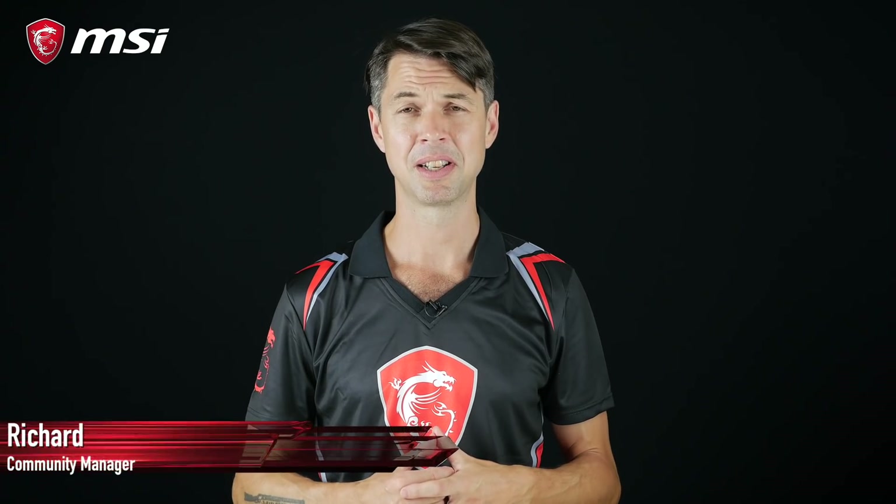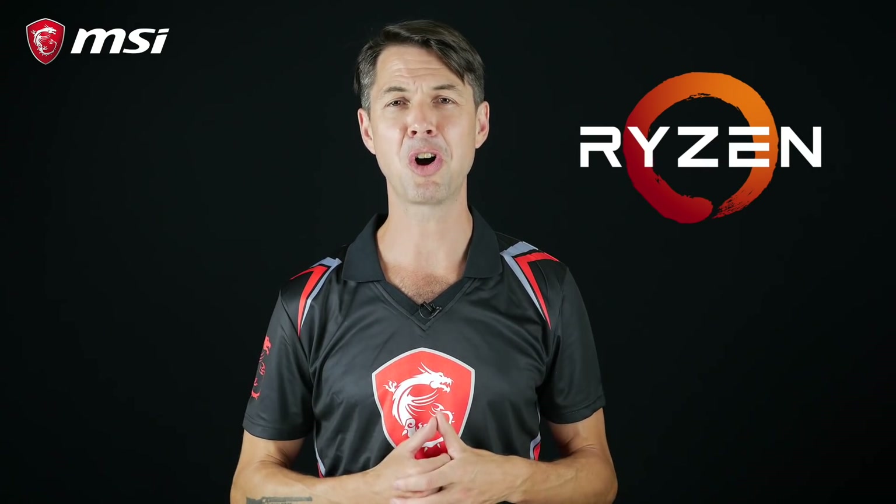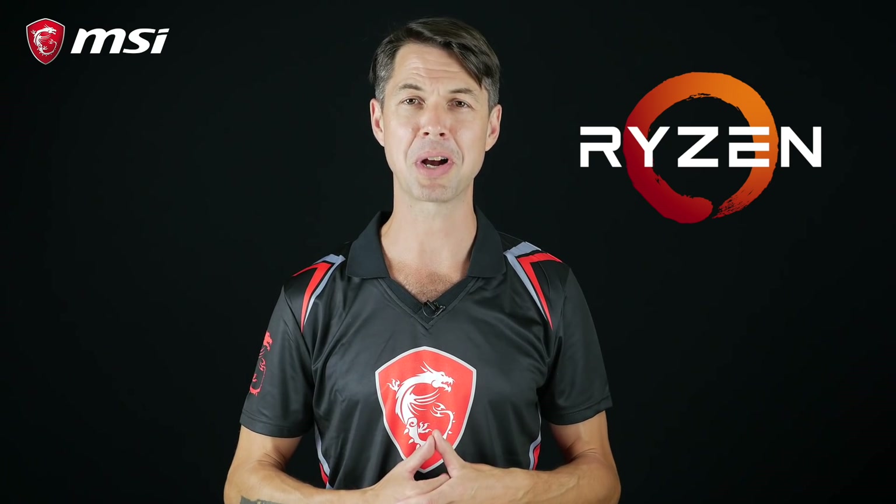Hey everybody, welcome to this new episode of MSI Procast. Today I'm back to talk about a hot topic. After some early teasing and maybe a few leaks, AMD released all the juicy details of their new Ryzen 2 processors. But what's this all about? How does Ryzen 2 compare to its predecessor? Which MSI X470 motherboard should you go for? Let's find out!